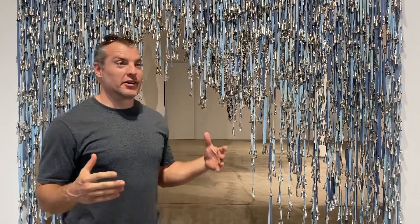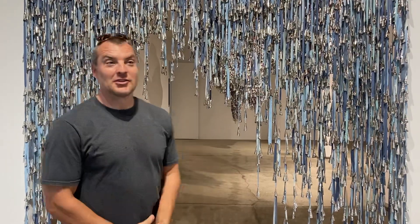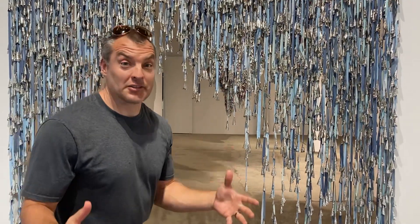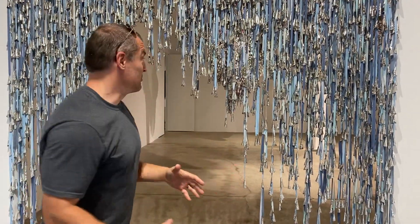Welcome to Kavi Gupta Gallery in Chicago. We are here in front of the entrance to Marie Watt's Sky Dances Light. Let's take a look. Any exhibition where you can touch, I'm going to be a big fan of.